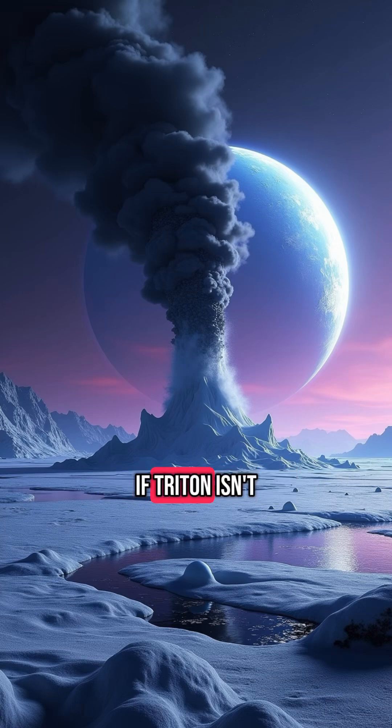What if Triton isn't just a frozen moon, but a remnant of a lost world? What if these geysers are not just natural, but signs of ongoing change or even hidden life beneath the crust? Is Triton trying to tell us something?